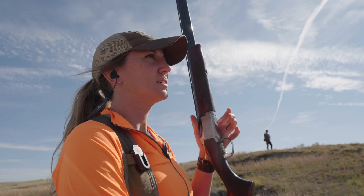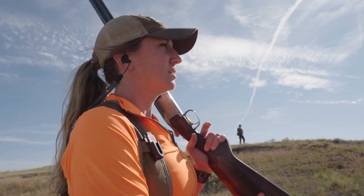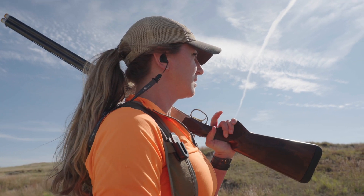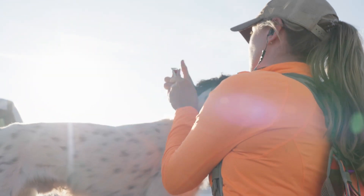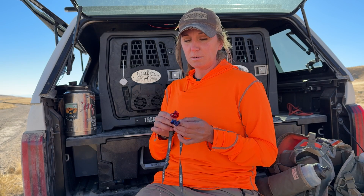For example, you can still hear voices, you can still hear the bell of your dog, the beep of your dog's collar, you can still hear the covey flush. But as soon as the gun goes off, it takes those decibels down to a safe range to protect your hearing. In the end, these are a piece of gear that I just can't leave home without — it's so important to protect my hearing.